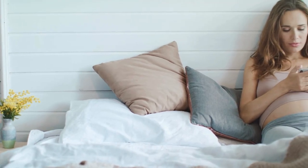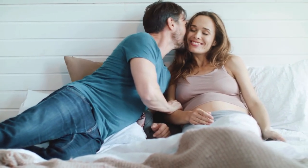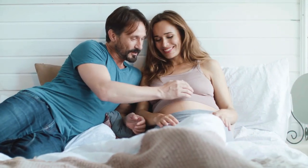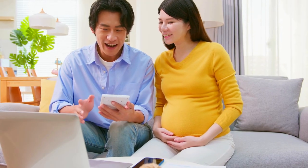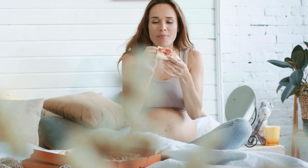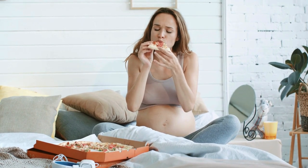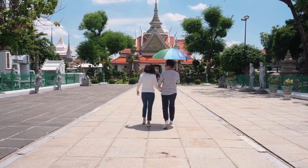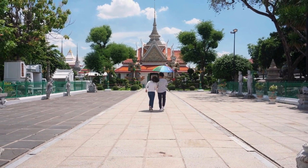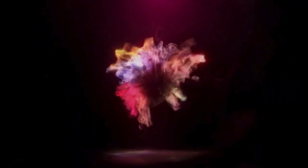Tip for dads and partners: the next trimester should bring your significant other some relief from the ailments she's been dealing with over the previous 12 weeks. Enjoy the second trimester — it will probably be your partner's favorite. Take advantage of their higher energy levels and more even-keeled moods. The second trimester is also the ideal time frame for travel or a baby moon.